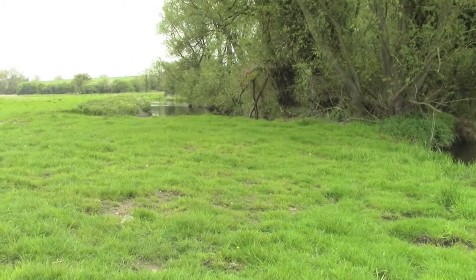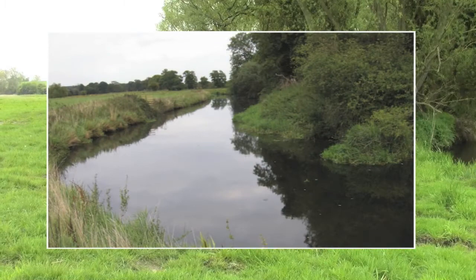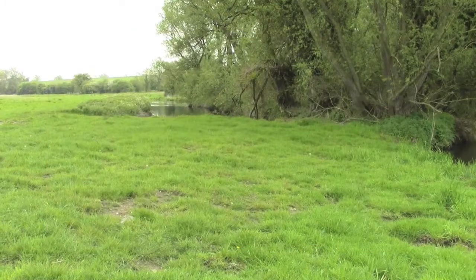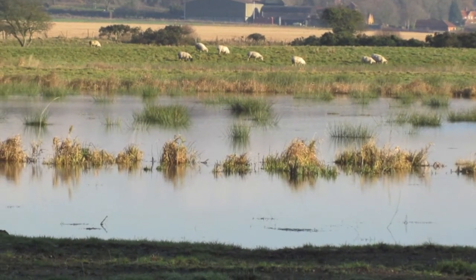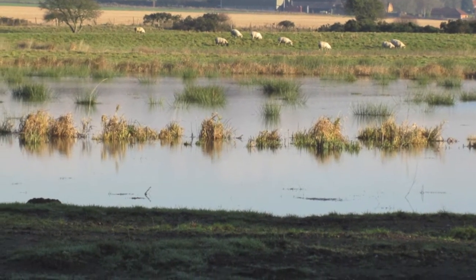We are working with partners to ensure that the river is sustainably managed to meet the needs of all river users, providing multiple benefits for wildlife, agriculture, water resources, water quality, flood risk management and leisure.